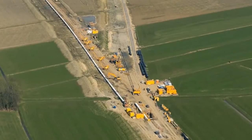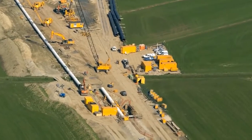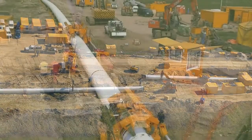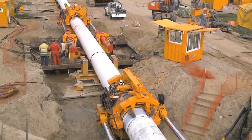Heron Connect direct pipe technology is a newly developed method for the direct installation of prefabricated pipelines in one single step. The technology combines the advantages of the well-established technologies of microtunneling and horizontal directional drilling, or HDD.